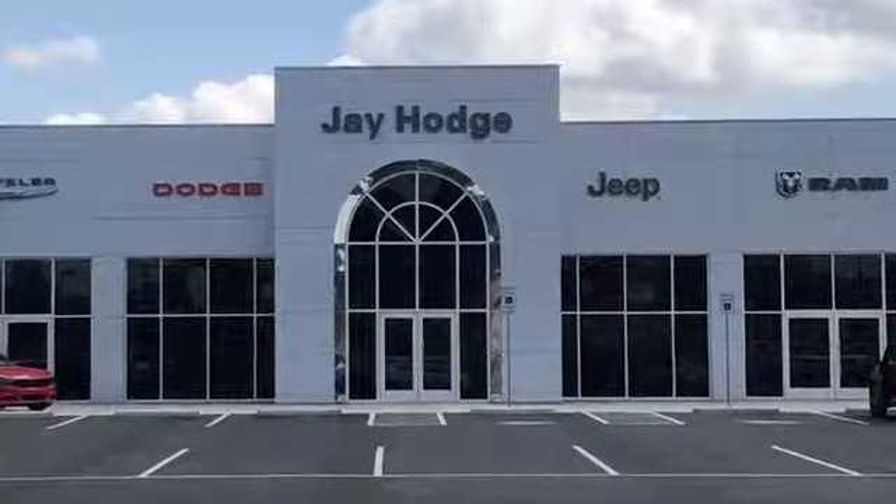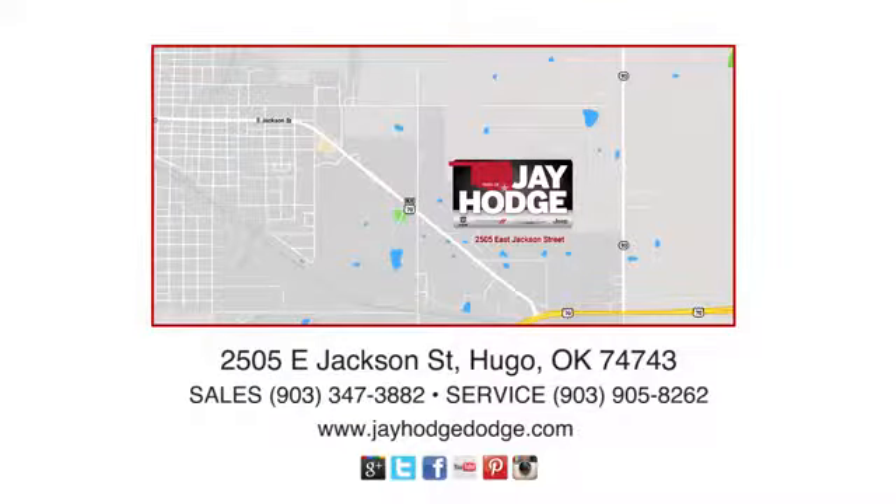Don't overpay. ComCJ — we make the car buying process easy. J Hodge Dodge Chrysler Jeep Ram is located on East Jackson Street in Hugo.